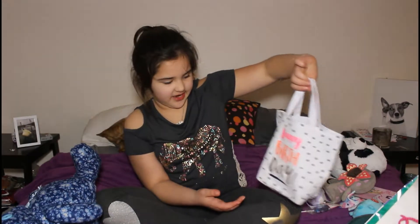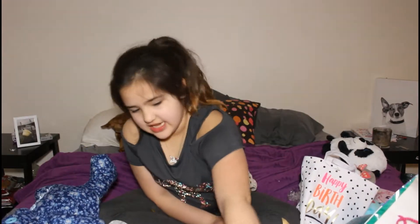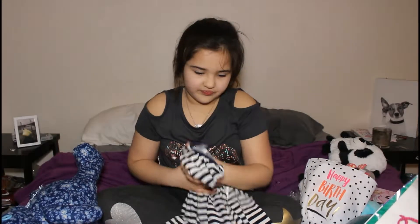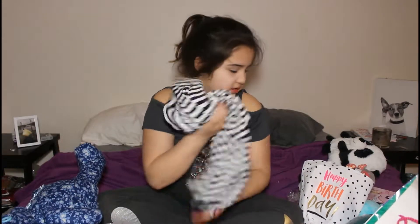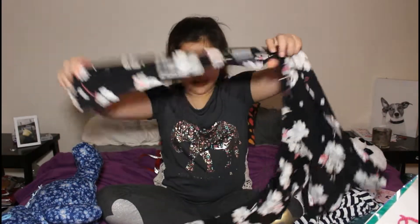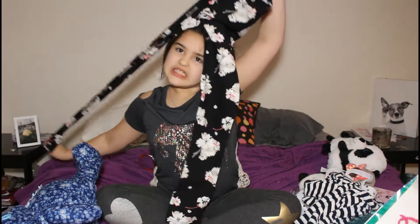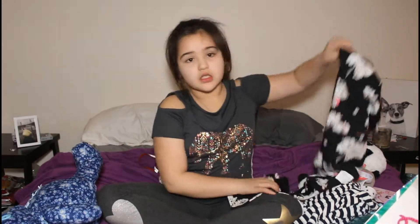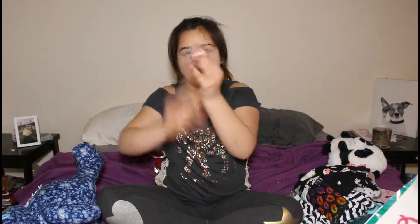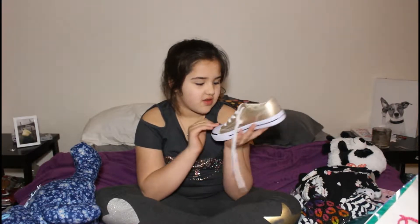This is the bag that she got me. And she got me this shirt. And these little leggings go with it. She got me this purse and this spinner.